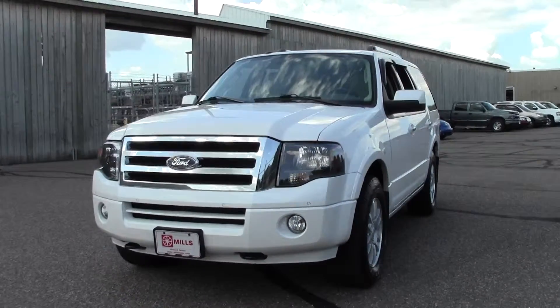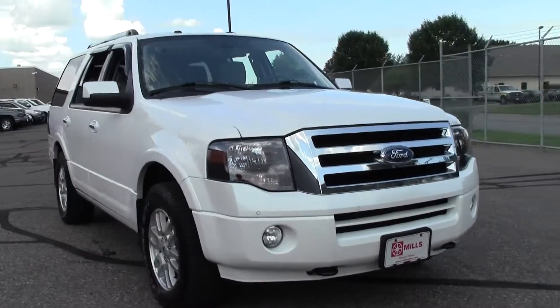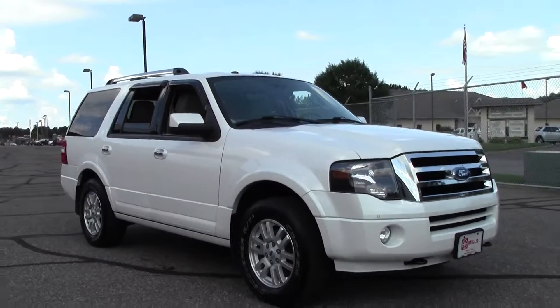The 2012 Ford Expedition Limited, 61,000 miles, 5.4 liter V8 rated at 18mpg highway, 4 wheel drive.